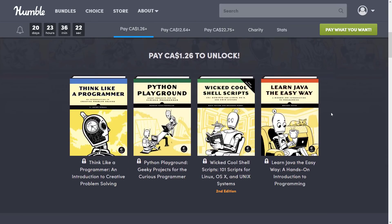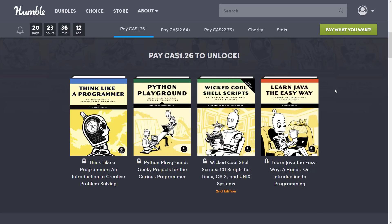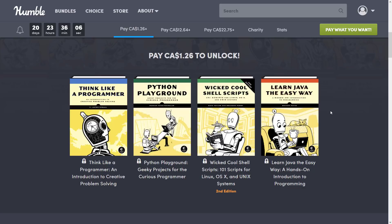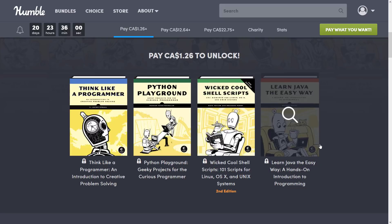So let us take a look at the one dollar tier. At this tier you get Think Like a Programmer, The Python Playground, Wicked Cool Shell Scripts, and Learn Java the Easy Way. There is not a lot at the one dollar tier. If you are into learning Java I suppose this could be an interesting one. It is more of a conceptual book as opposed to a language-specific book.